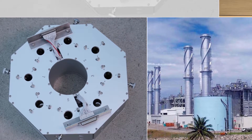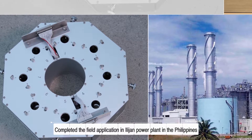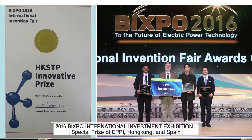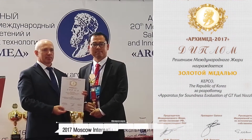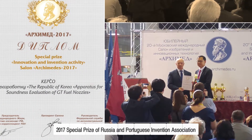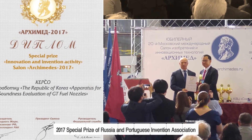This inspection package was applied to the Iljan Power Plant in the Philippines in 2017, won the Special Prize of International Exhibitions at Bixpo in 2016, the Gold Medal of the International Invention Exhibition in Moscow, and the Special Prize of the Russia and Portugal Invention Association in 2017.